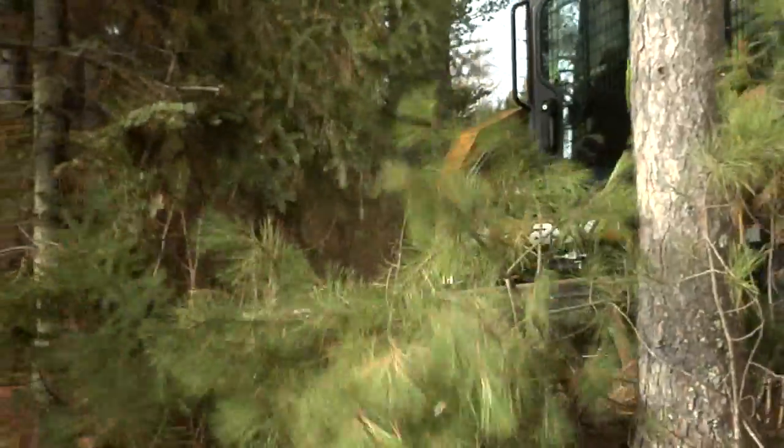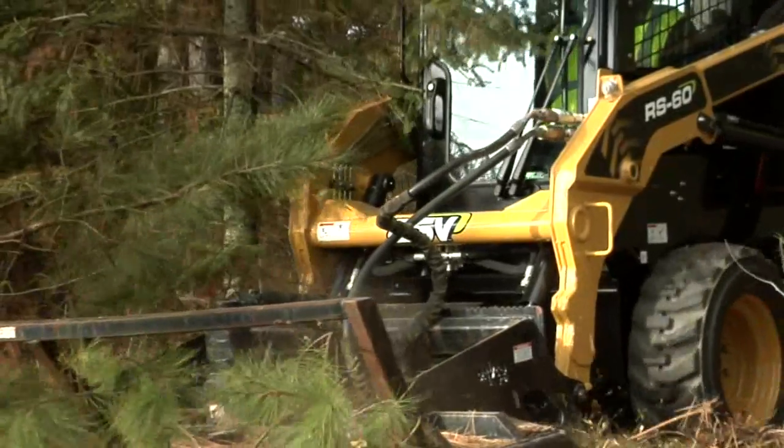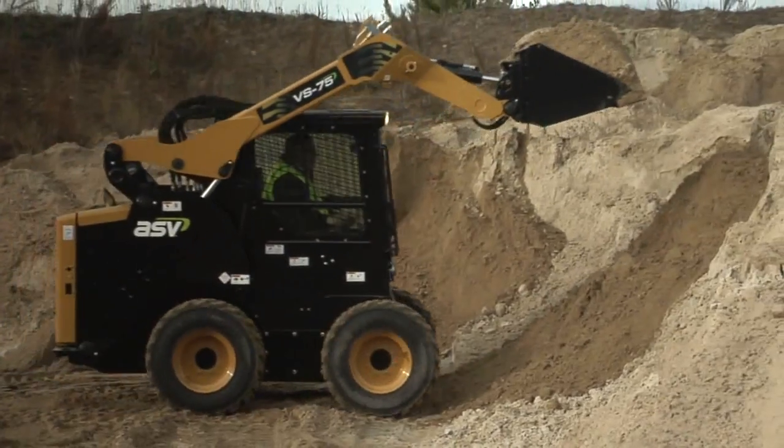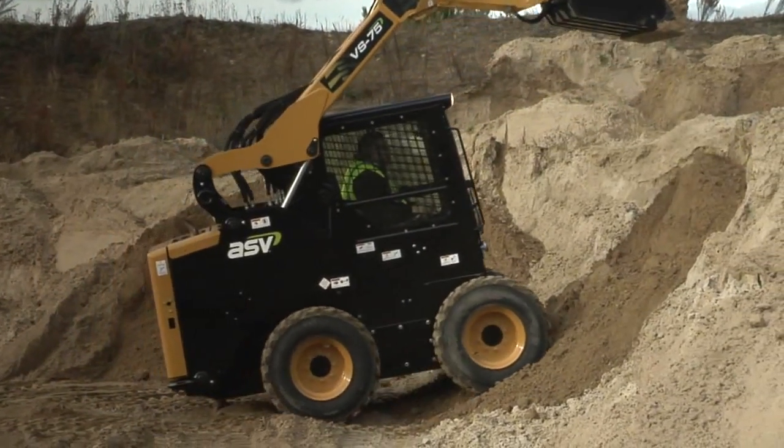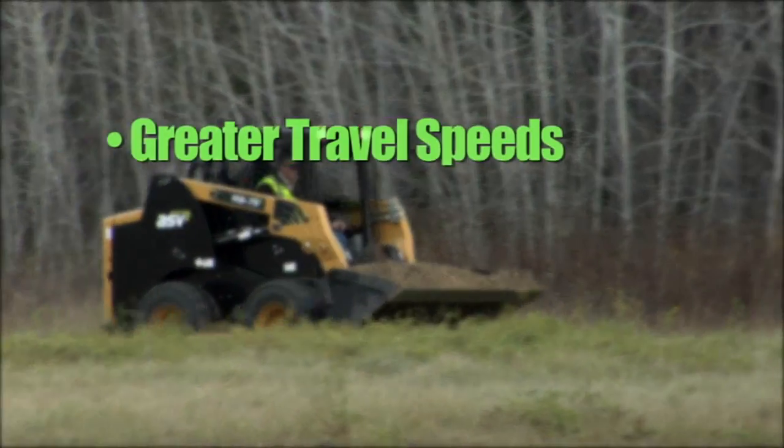ASV skid steer loaders come in a variety of machine sizes to match all your performance needs. Choose models with either radial or vertical lift depending on your application. These machines are the fastest in the skid steer industry, with greater travel speeds and more efficient loading cycles.